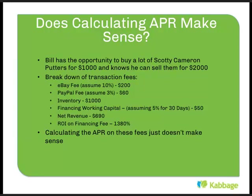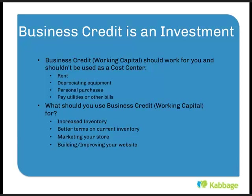When looking at working capital or business credit, APR just doesn't make sense. You need to look at ROI. By looking at business credit in terms of ROI, you understand that business credit is an investment — something that works for you to make money. So what are some things we shouldn't use business credit for? Don't use it as a cost. Don't use it for rent. Don't use it for depreciating equipment like a car. Don't use it for personal reasons — taking out a business line of credit for personal use is not making money. And don't pay utilities or other bills with working capital, because those are costs of doing business, not things that will make money for you.